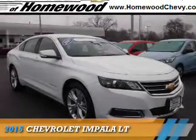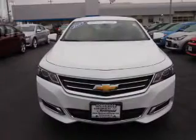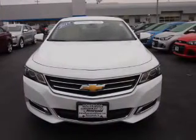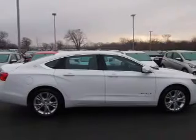Presenting the 2015 Chevrolet Impala. It's powered by front-wheel drive, a 3.6-liter, six-cylinder engine, and an automatic transmission.